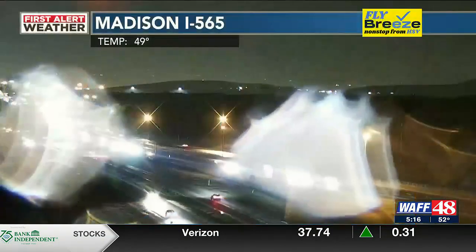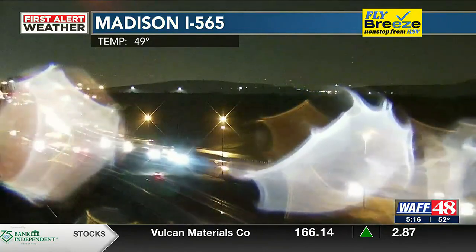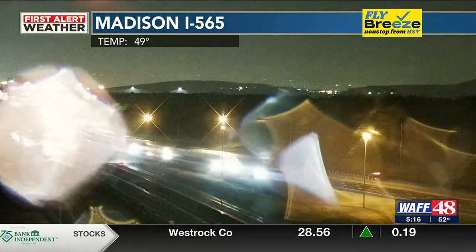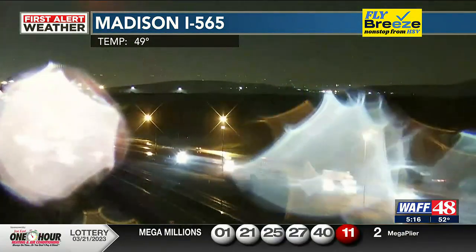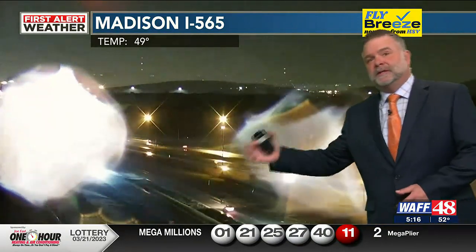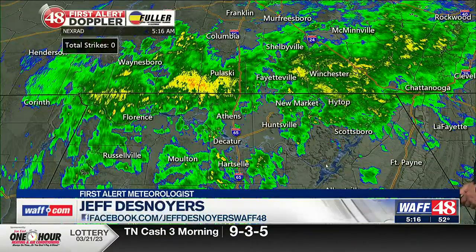Yeah, and I think we'll make up for it tomorrow. It's a tough one to start the day when you have a little rain in the morning commute. The last thing you want to do is get out of bed, brush your teeth, wash your hair, get in the car, and it's raining.